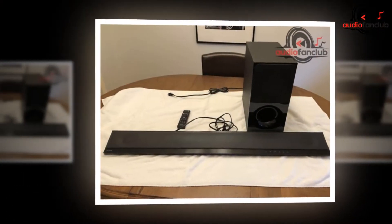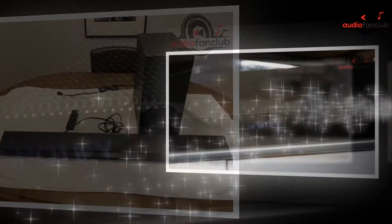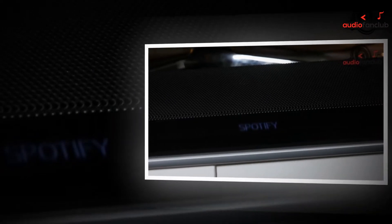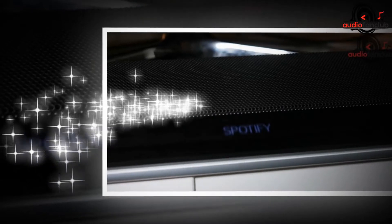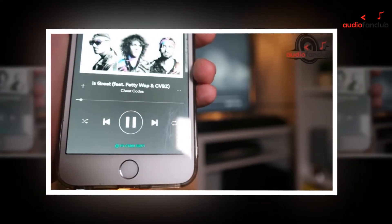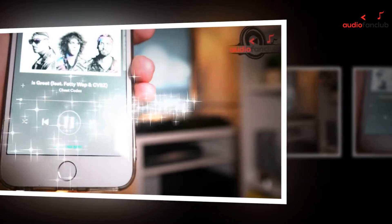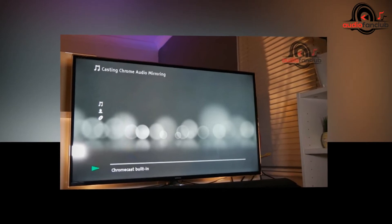Sony's products have always stood out, especially when it comes to design. Simple and elegant are critical aspects of their products. When you look at the Sony CT800, you can make out these aspects vividly in their design. The design is not loud, but sophisticated and straightforward. It is not something which will catch your attention but would seamlessly fit in any space of your home as an accessory.